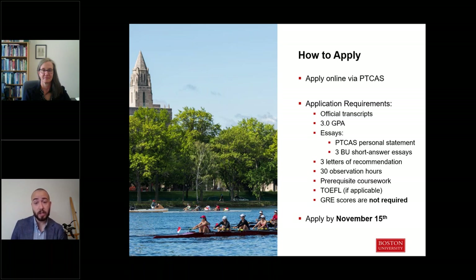We require 30 observation hours and have a number of prerequisites — visit our 'how to apply' page on our website to learn more about those. Prerequisites can be in progress at the time you apply but must be completed prior to matriculating into the program. For standardized tests, international students whose first language is not English are required to take the TOEFL exam, though this can be waived if you attended a school where the primary level of instruction was English. And a relatively new development: we no longer require the GRE exam — these will not be factored into our admissions review process, so we don't encourage you to send us your scores.